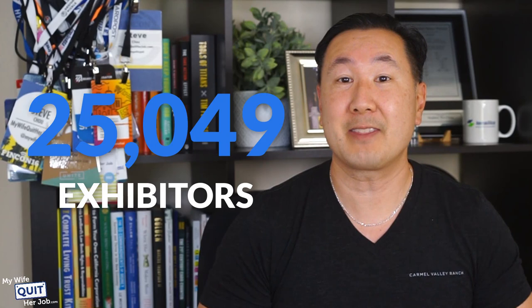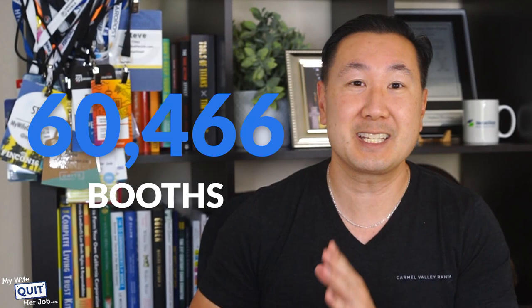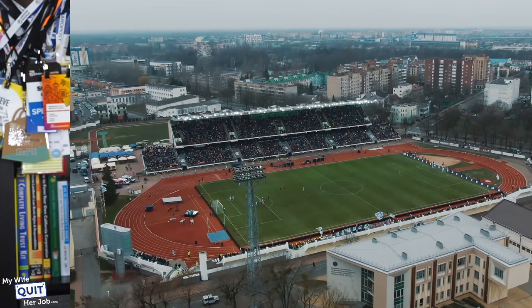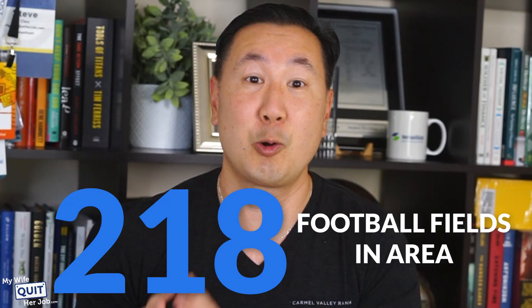Here are some statistics for just the past year: there were 25,000 exhibitors, 191,000 overseas buyers, and over 60,000 booths. The exhibition space is 1.185 million square meters, or about 45 square miles. To give you an idea of the magnitude, a football field is 6,400 square yards, which means the Canton Fair is the equivalent of almost 218 football fields in area. Crazy, right?